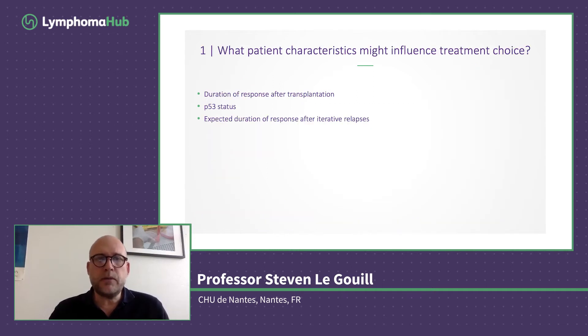So what will guide our medical decision? What patient characteristics influence the treatment choice at the time of first relapse? I've listed three items: the duration of response after transplant is probably one of the most important items to take into consideration before making any medical decision; TP53 status — we know this patient was TP53-mutated at diagnosis; and also having in mind the expected duration of response after first, second, and third relapse. These are three major points you need to know when making your medical decision.